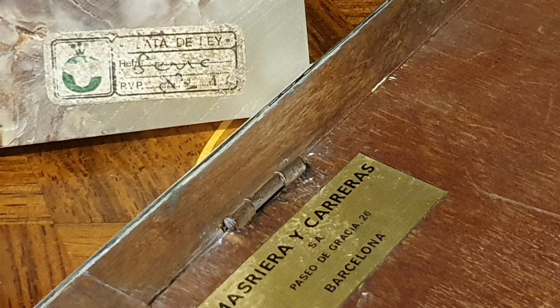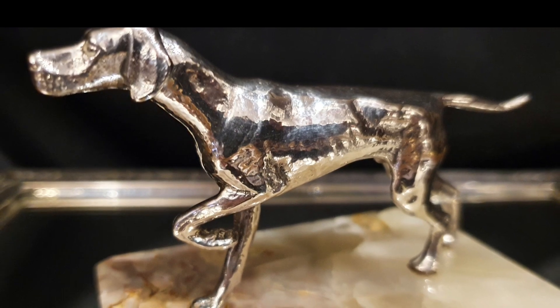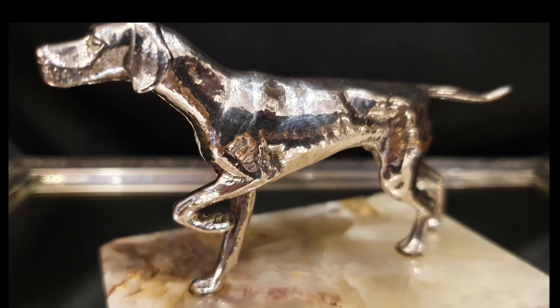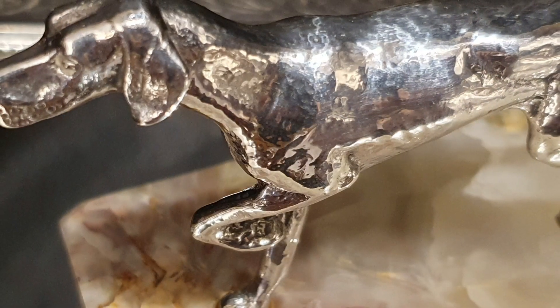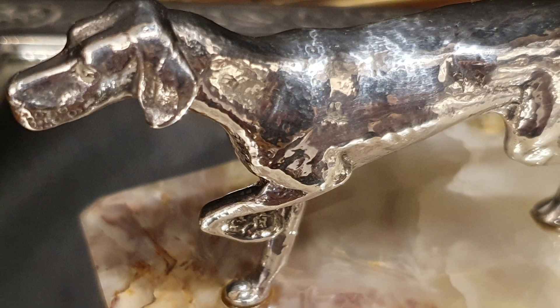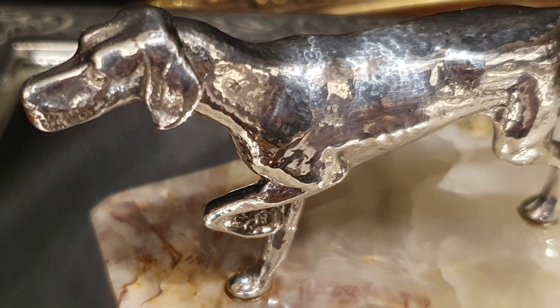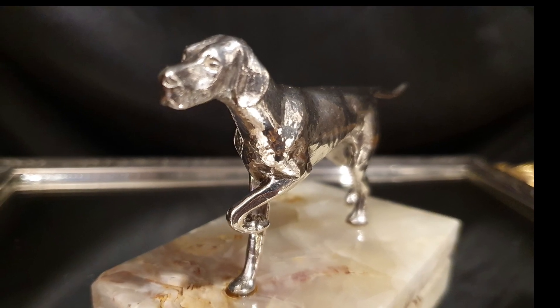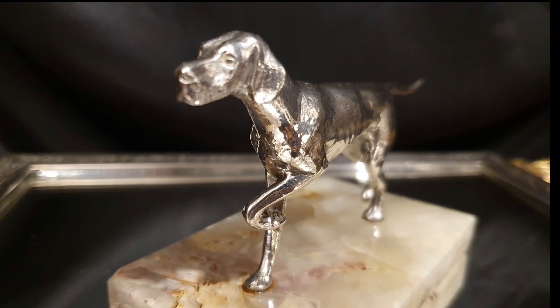El trabajo en miniatura es muy complicado, es un trabajo minucioso que en ocasiones no está bien realizado. No es el caso de Argos. Observar los detalles: la textura, como se le ven todas las costillitas, los tendones también, las patas, las almohadillas. Muestra un animal ágil y fibroso, no deja mínimo detalle por mostrar. Además capta el instante de inmovilidad del animal cuando está encontrando la presa y lo está mostrando a su dueño.